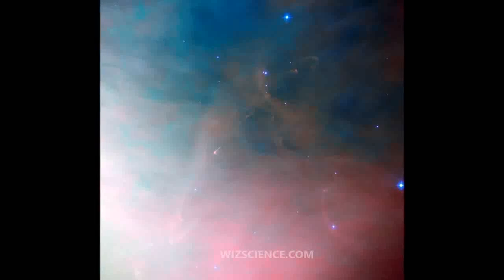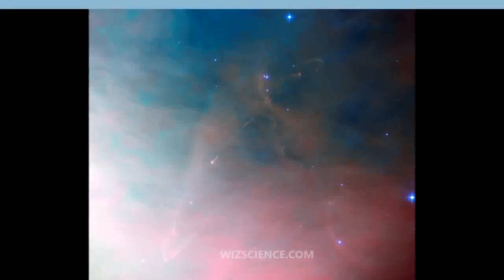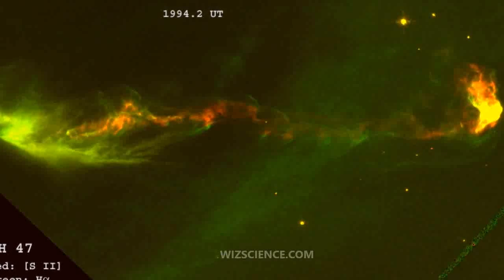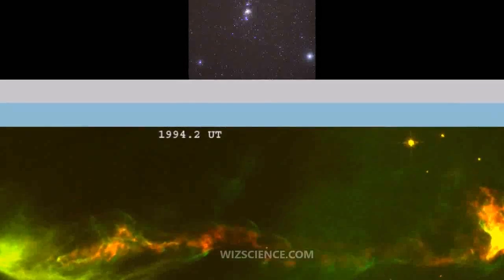The Nebula is visible with the naked eye even from areas affected by some light pollution. It is seen as the middle star in the Sword of Orion, which are the three stars located south of Orion's belt.